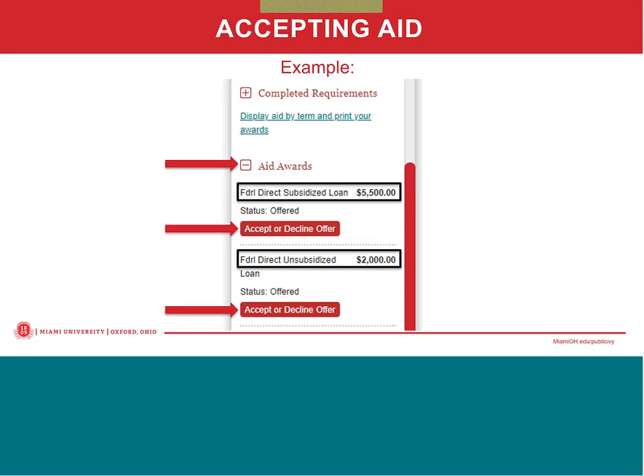Gift aid like scholarships and grants are automatically accepted and don't need to be accepted by the student — the status should already show as accepted. Self-help aid such as federal student loans and the TEACH grant do need to be accepted by the student, and the status will remain as 'offered' until the student accepts the loan.